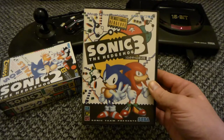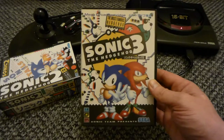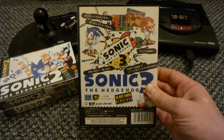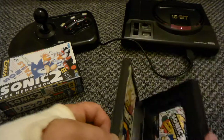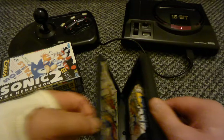Sonic the Hedgehog 3 - another brilliant game. Michael Jackson did the music for this game, didn't he? I love Michael Jackson - one guy owning more than half of Sony the company. Yeah, this game is brilliant.